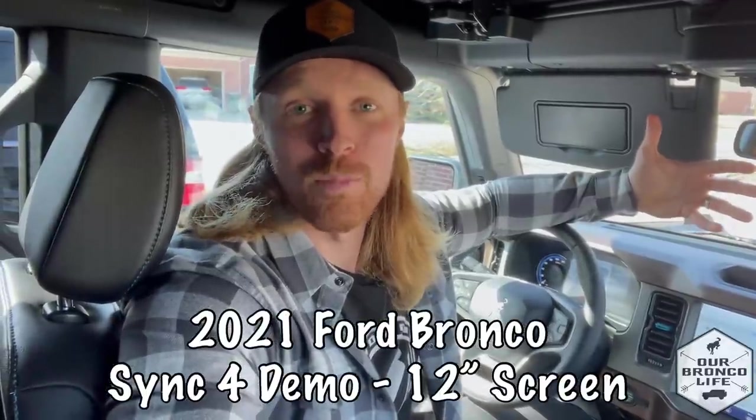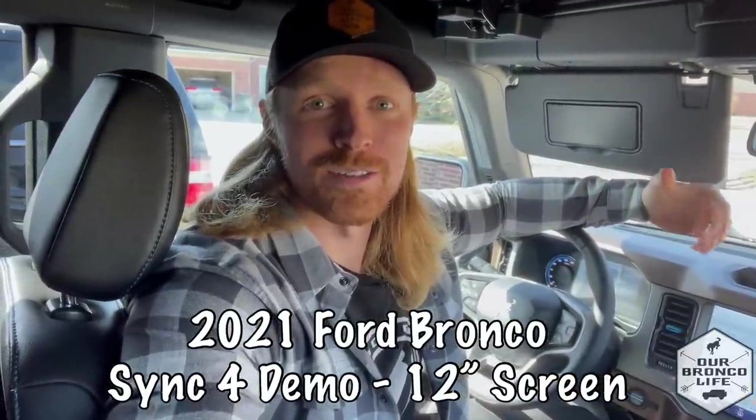Hey everyone, it's Sean from Our Bronco Life and today I'm going to show you guys SYNC 4. SYNC 4 is a completely new design for Ford — it has new hardware and new software. It's available on the F-150, the Mustang Mach-E, and the two and four door 2021 model year Broncos. SYNC 4 comes standard with an eight inch touchscreen on most Broncos, but you can option for the 12 inch touchscreen on the high and lux package. Today I'm going to show you the 12 inch touchscreen version of SYNC 4.